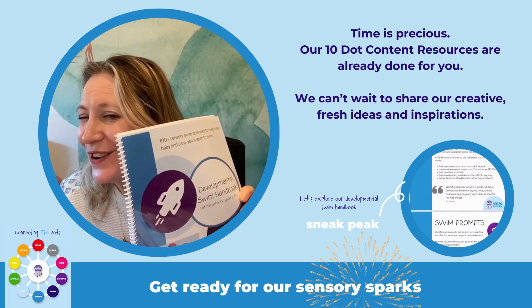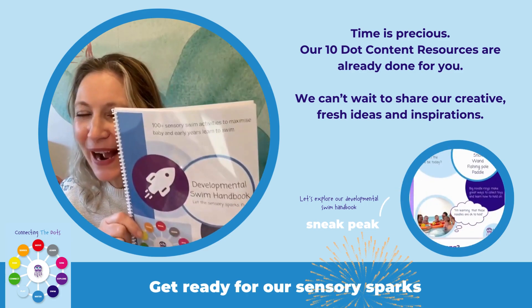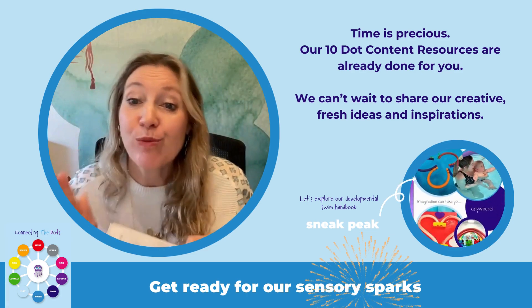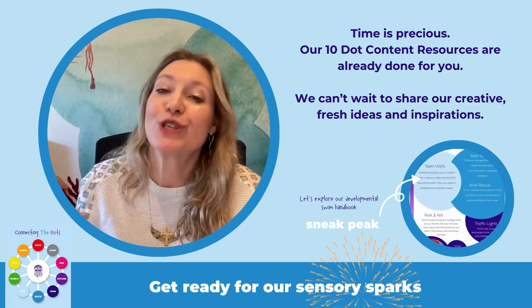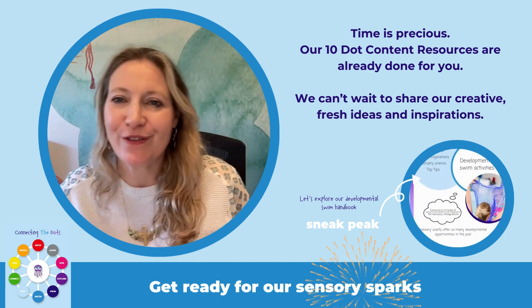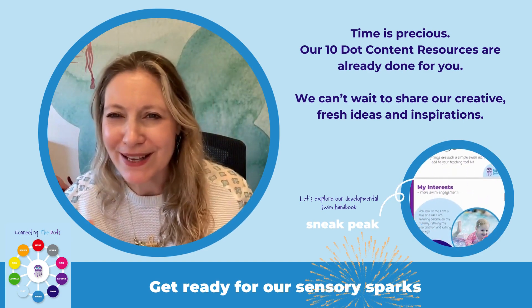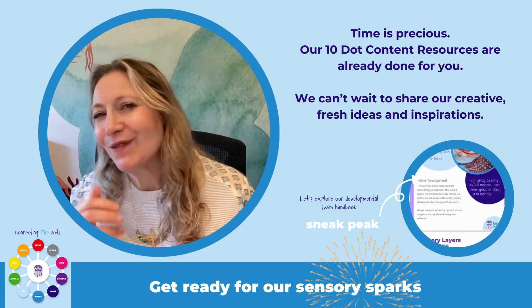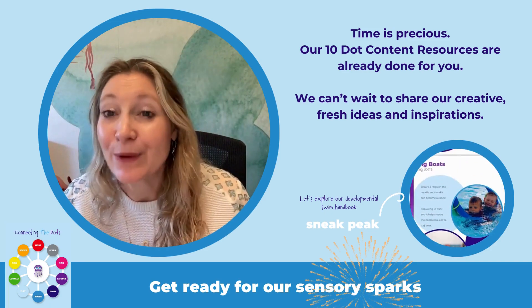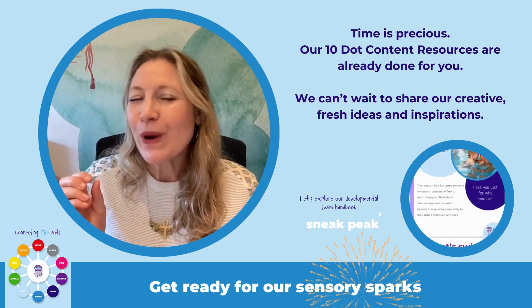A sneak peek of our new developmental swim handbook for AquaSensory. Our world is changing and in response our children's development is changing — and that is the beauty of AquaSensory. We work across all the brain domains: the social, the cognitive, the physical, the speech and language, and of course the all-important emotional too.